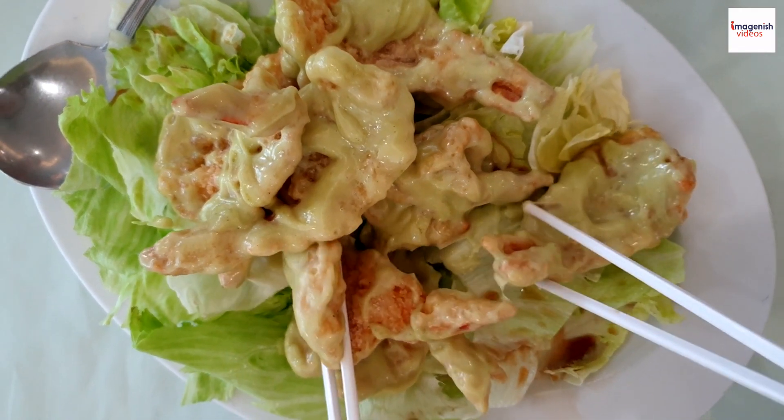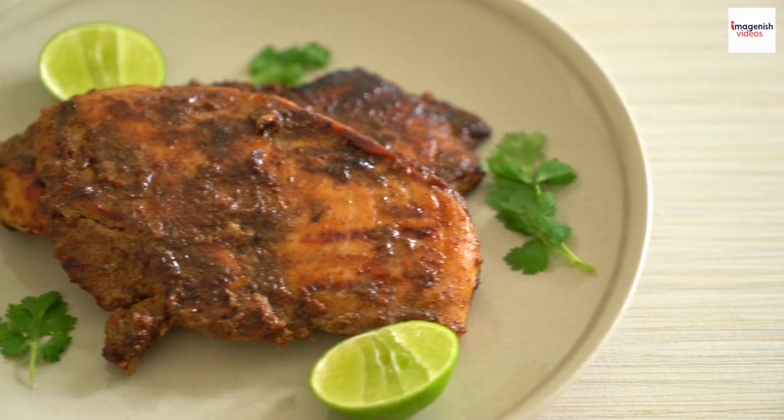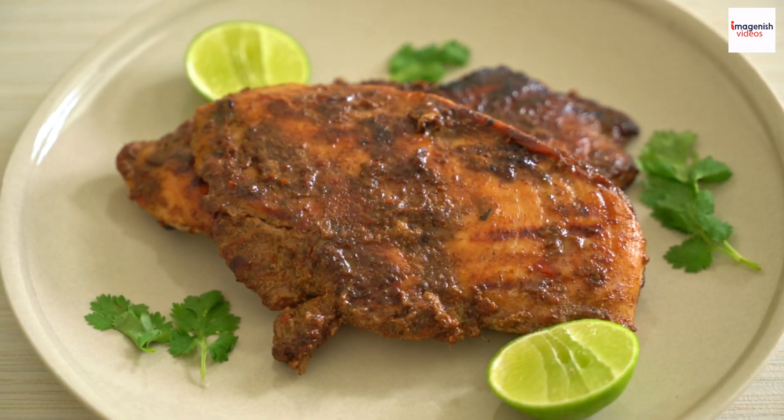Hello, everyone, and welcome back to our channel. Today we're embarking on a culinary journey to Jamaica, exploring the world of Jamaican jerk chicken and uncovering some surprising and lesser-known facts about this iconic dish.